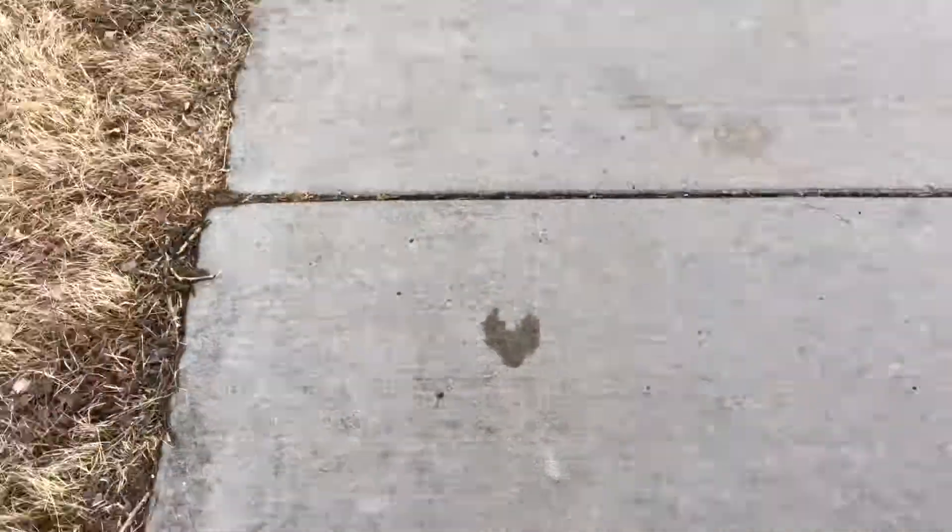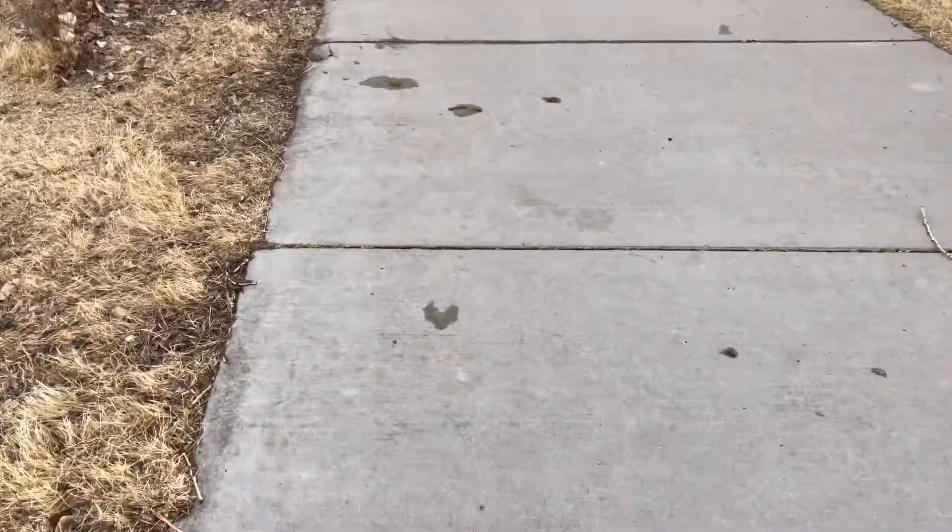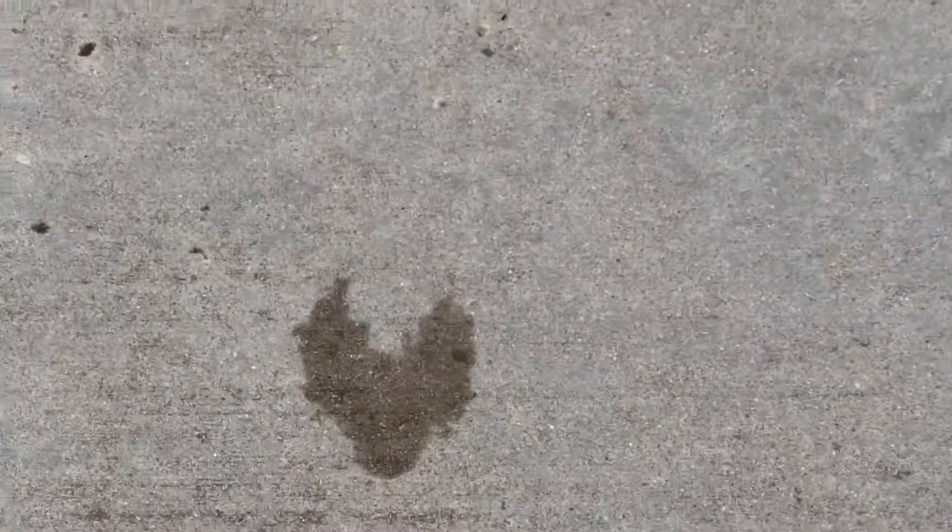Literally, just right here on my path as I'm walking. Hello heart.